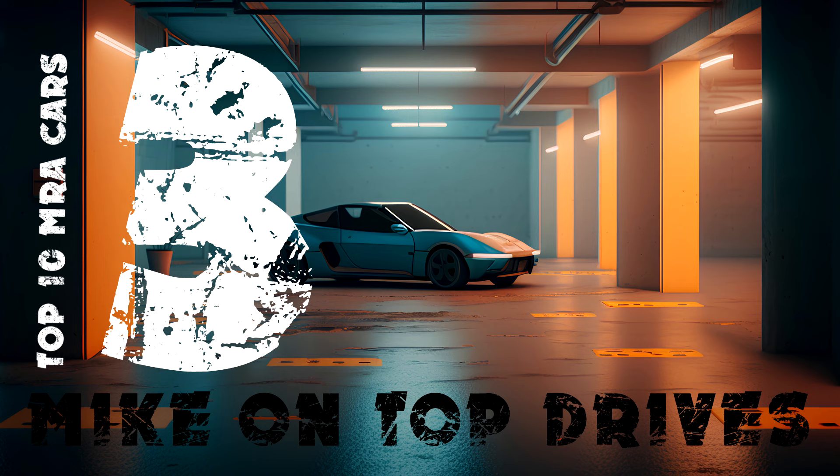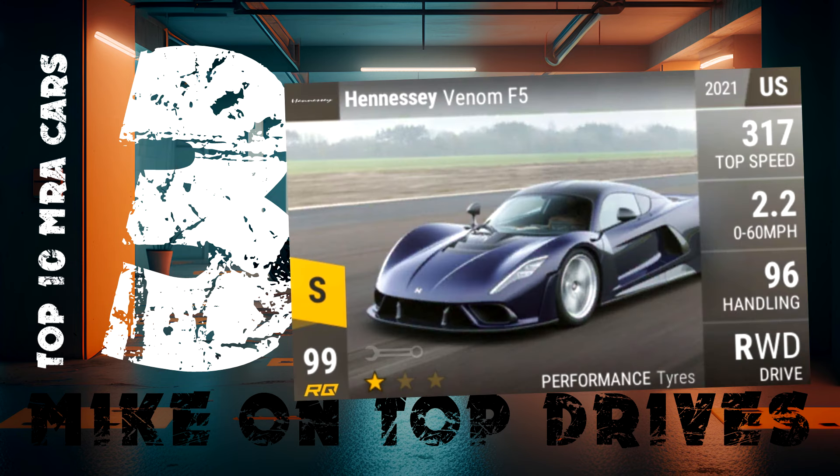Like the gang of Koenigseggs, in 3rd place goes to the 3 Hennessys. My best Hennessy is the Venom F5 with 127 MRA. It has a massive top speed and very impressive 0-60 and good handling stats. The Hennessy is a real crucial car in the game.